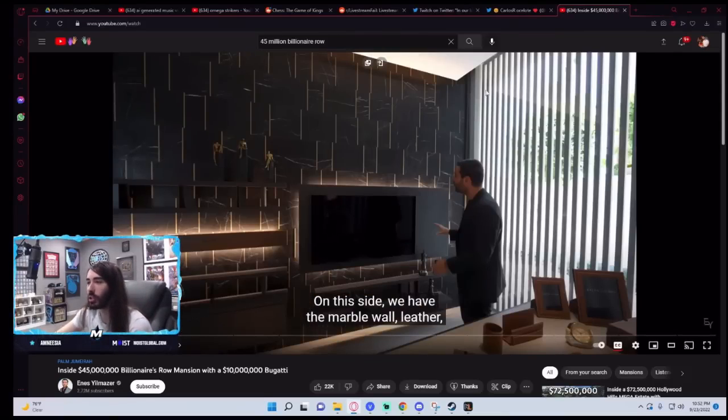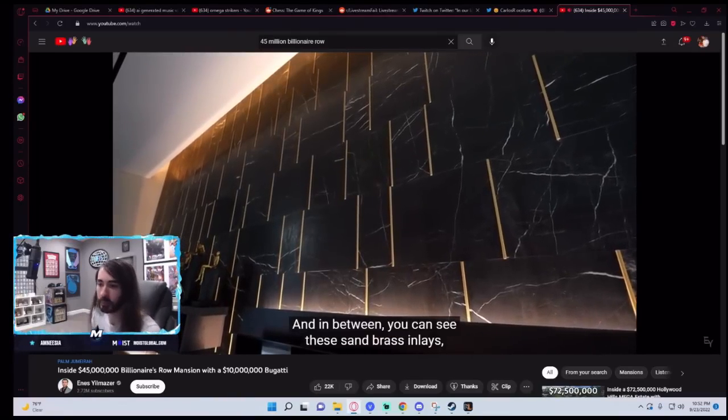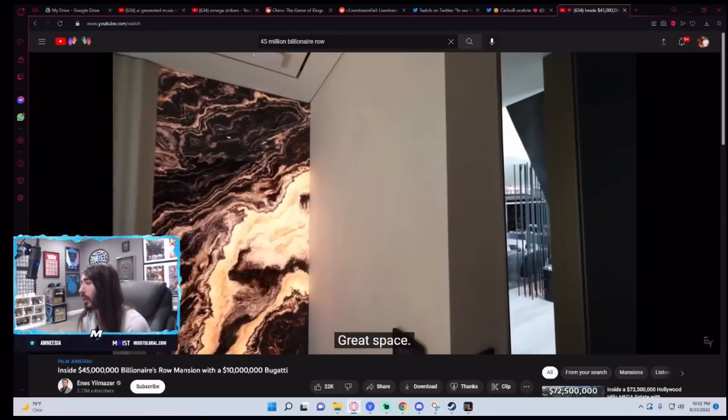So it's built-in shelves on the wall — you can just put stuff here like photos or trophies or whatever. That's a cool idea. Leathered. Actually, not a bad room. You can see these sand brass inlays, open shelving, TV — great office. Is that a TV? Don't be ridiculous, that's an art installation.